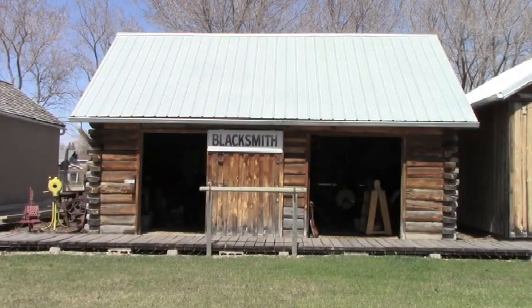If you are wondering where settlers would have gone to get something fixed, you're in the right place. This here is our blacksmith building. Originally a two-story building located on 209 Burroughs Avenue West, this blacksmith shop belonged to Charlie Doerr and his assistant Angus McLean in 1902. The building came to the museum in 1973.